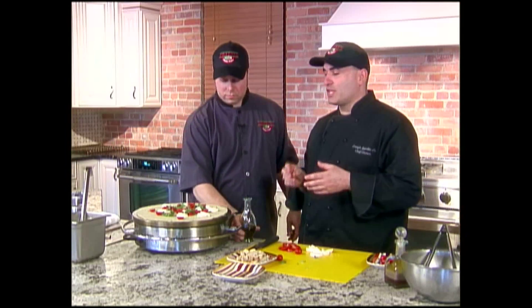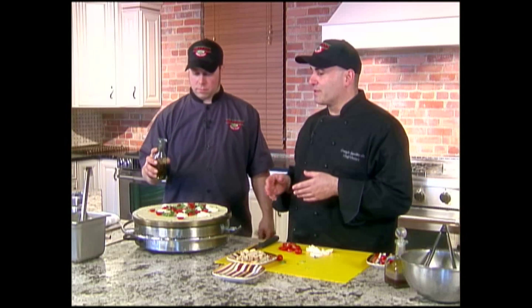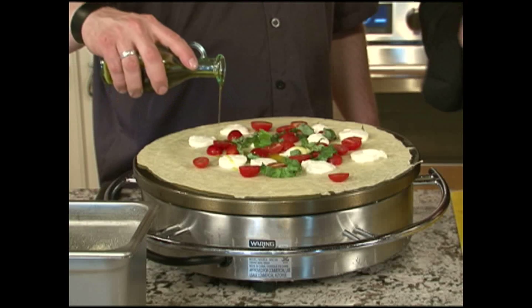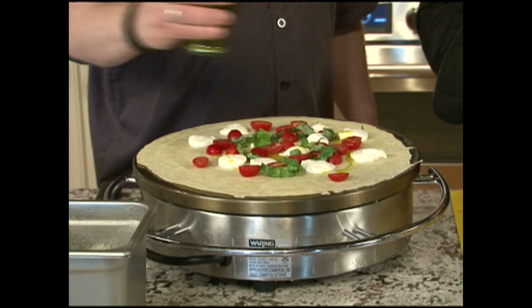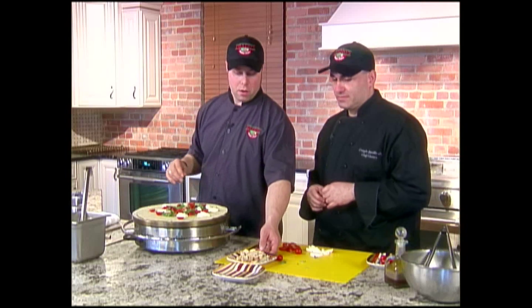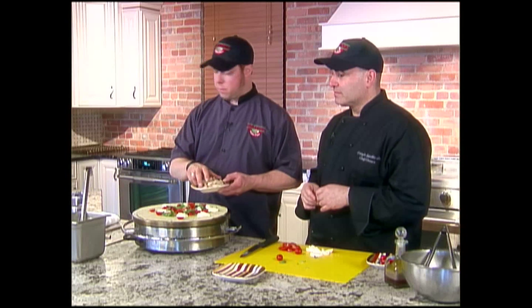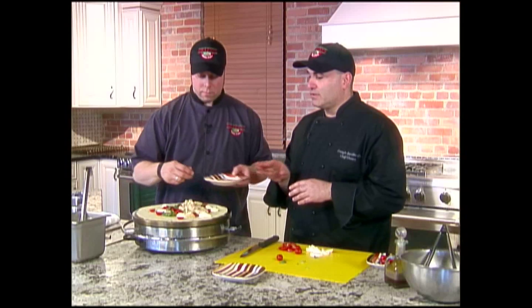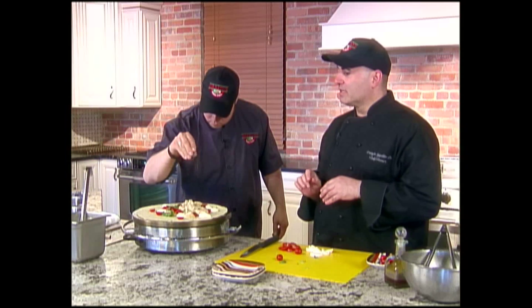We also have a buffalo chicken crepe where we toss the chicken with a little bit of hot sauce and put blue cheese on the crepe, along with chicken, some romaine lettuce, tomato, a little red onion, and a little bit of hot sauce — it's phenomenal. So just about a tablespoon of good extra virgin olive oil on there, and then we just have some grilled chicken here. We're going to lightly season it with a little bit of fine sea salt and a little bit of crushed black pepper.